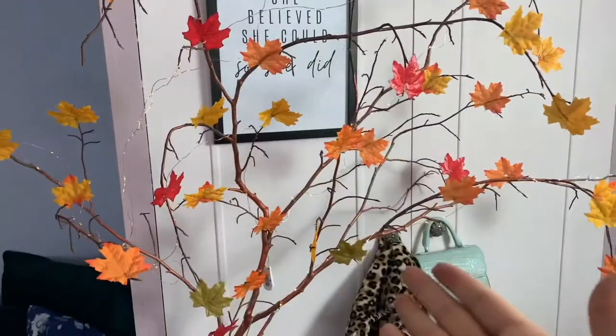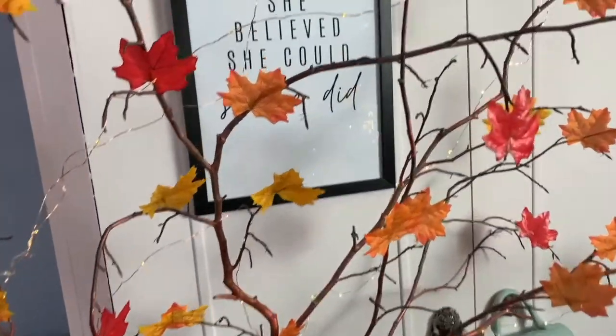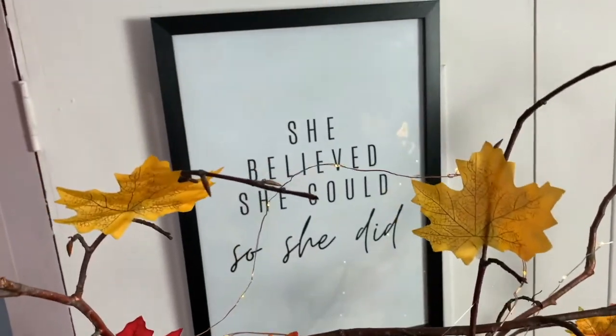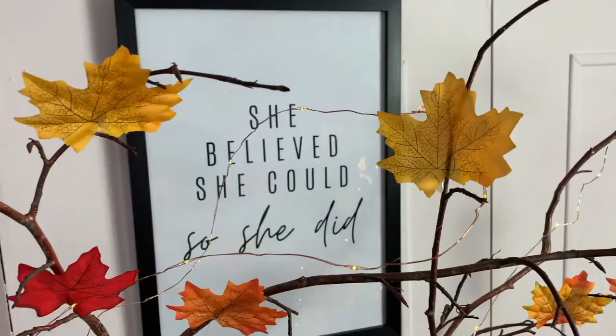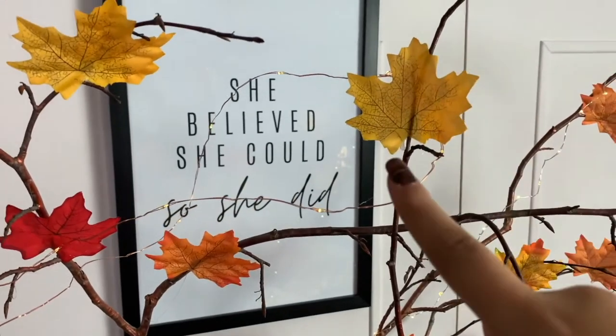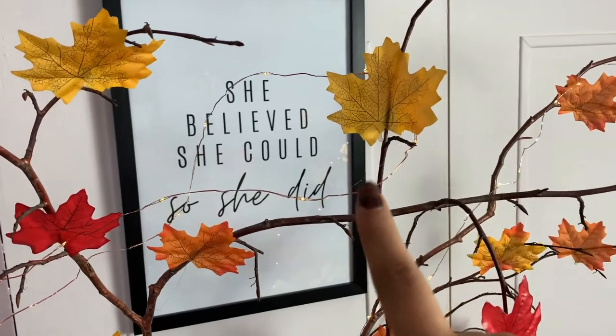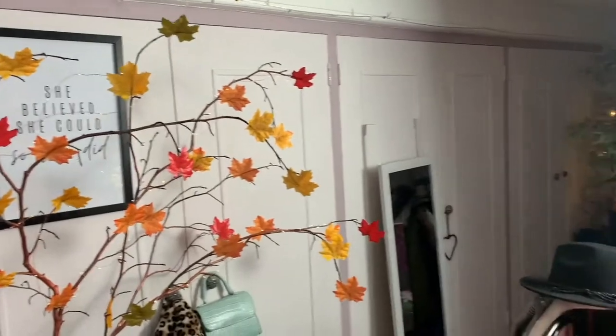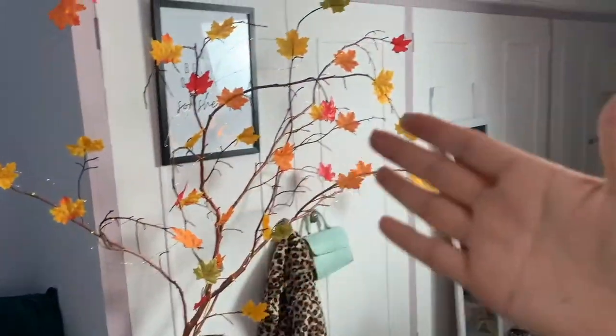I've also got my lovely autumn tree, and behind it is a quote: 'She believed she could, so she did.' I love that quote so much — if you believe you can do it, you can definitely do it.